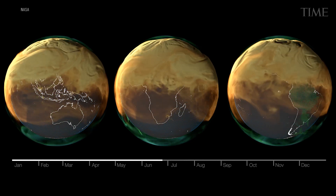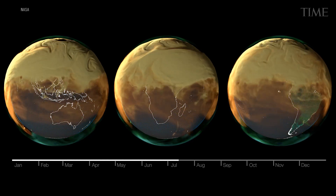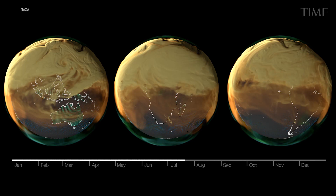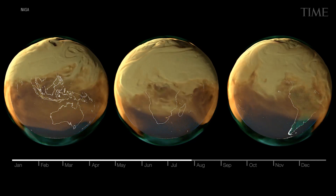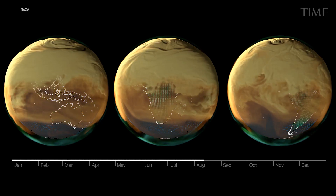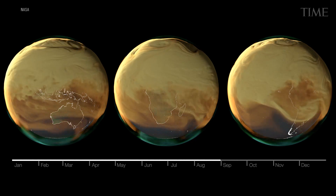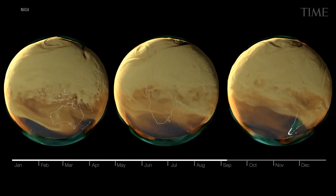It takes that long partly because the equator operates as an atmospheric berm, with hot air rising from the Earth's midline, slowing North-South circulation. Ultimately, however, those billions of tons of carbon dioxide blow past this natural stop sign and cover the South as badly as the North.